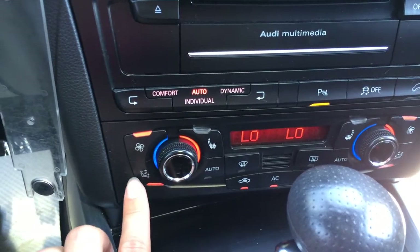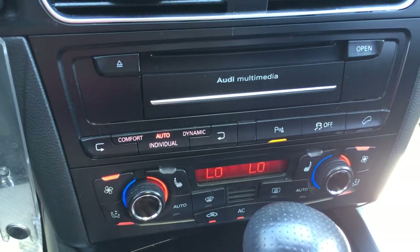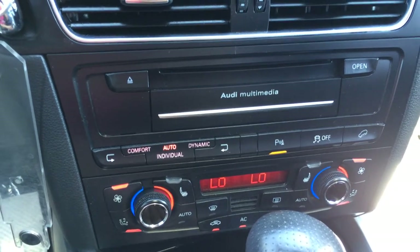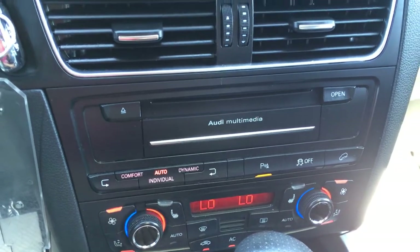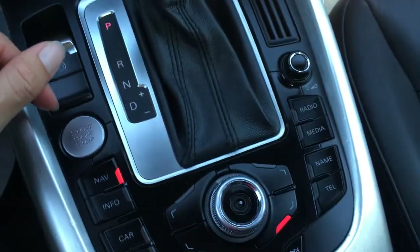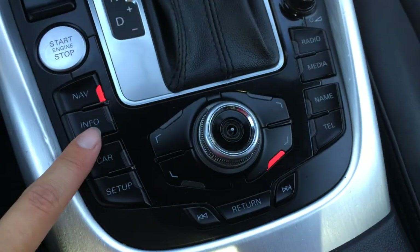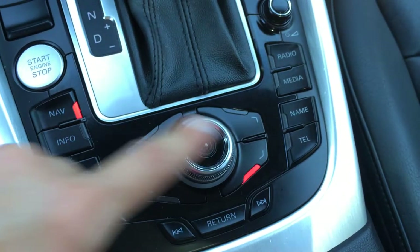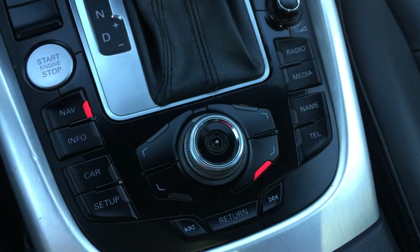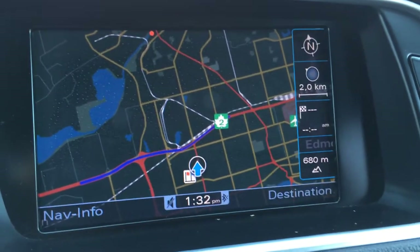Climate control. You have heated front seats and dual zone. Front and mirror defrost. And this right here is for your display screen — so you have your car setup, navigation, information, telephone, radio, and media. Right now we have it on the navigation.